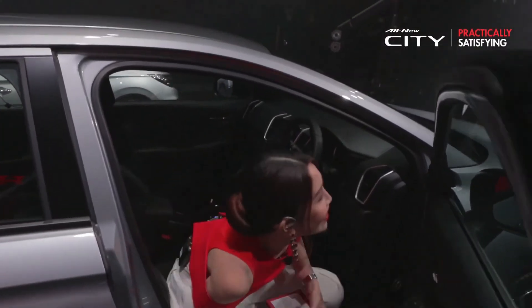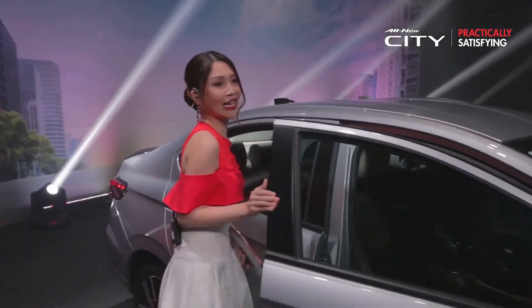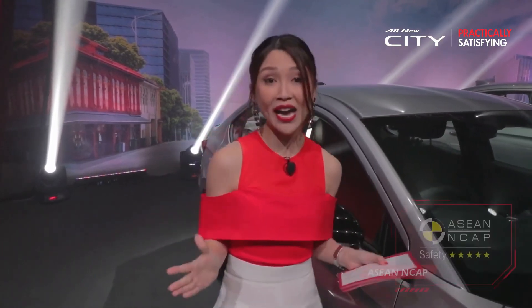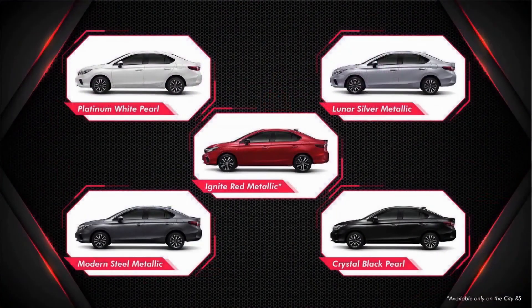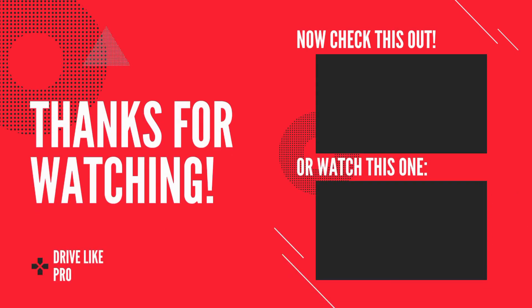For safety and performance, the City offers features such as emergency stop signal, hill start assist, multi-angle rear view camera, and excellent collision safety with a 5-star rating by ASEAN NCAP. There are 5 colors available: Crystal Black Pearl, Lunar Silver Metallic, Modern Steel Metallic, Platinum White Pearl, and Ignite Red Metallic exclusively for the RS variant.